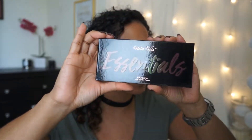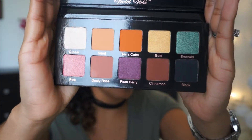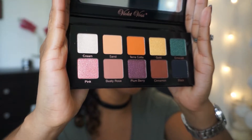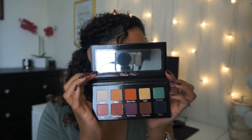Next is the Violet Voss Essentials Pro Series Eyeshadow Palette. Look at those colors — that emerald is so yummy, and that pink and dusty rose are gorgeous. This is the perfect little traveling palette, and it comes with a mirror up top, which is a great bonus. I never really remove the film since I usually do my makeup in front of a mirror, but it's so convenient when traveling.